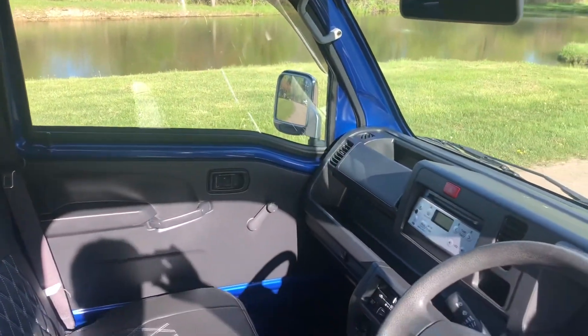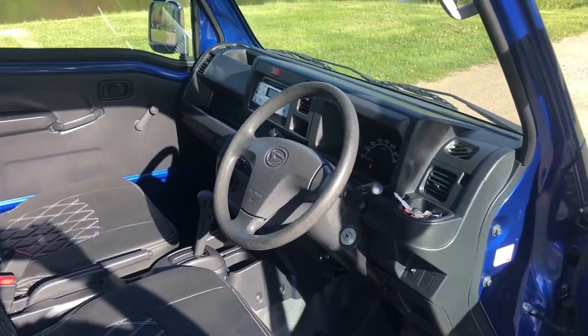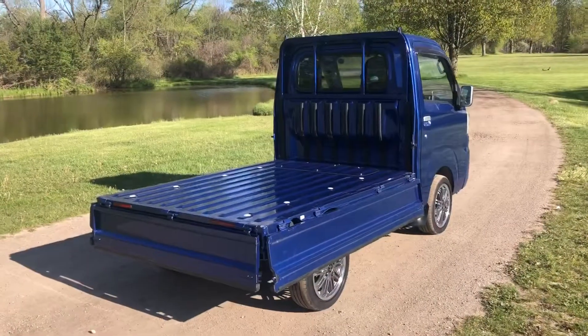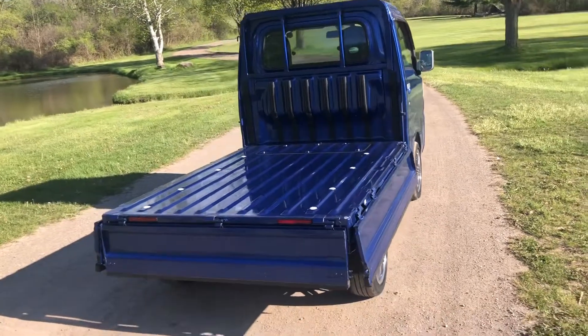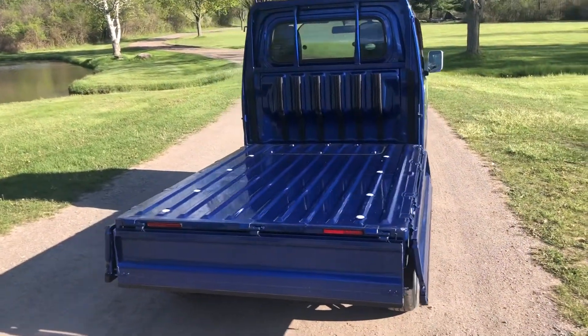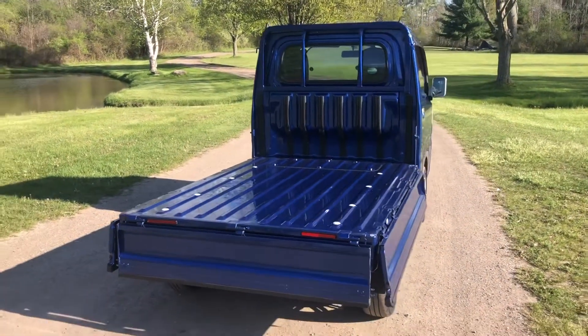Be sure to visit www.usmintruckssales.com to see all of our inventory. With all the mini trucks, the sides and tailgate fold down individually. They can also be completely removed to make it a flatbed, so it's very, very versatile.